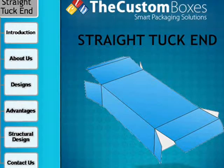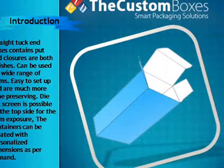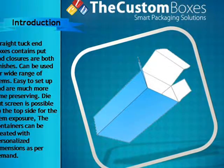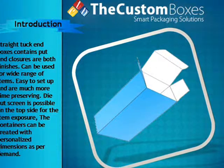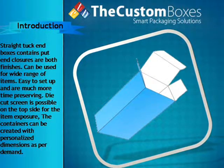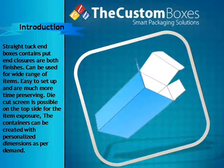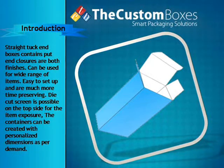Straight tuck end boxes have flaps and closures on both ends. They can be used for a wide range of items, are easy to set up, and are much more time-saving. A die-cut window is possible on the top side for product exposure. The containers can be created with personalized dimensions as per demand.